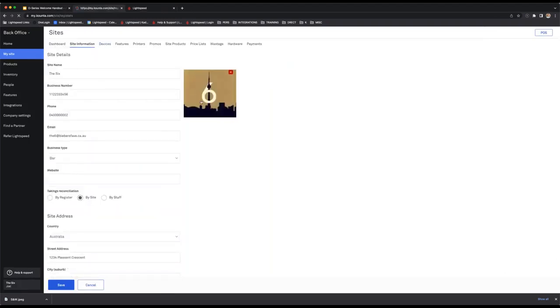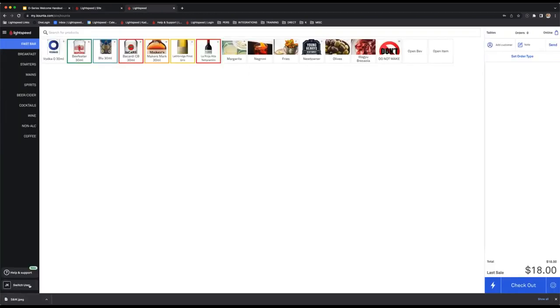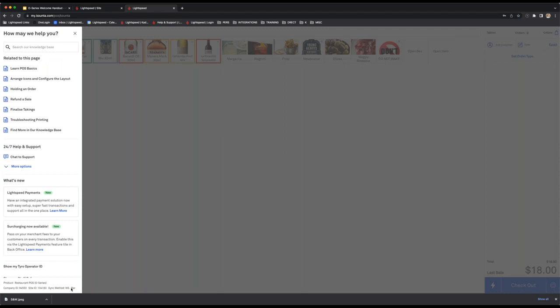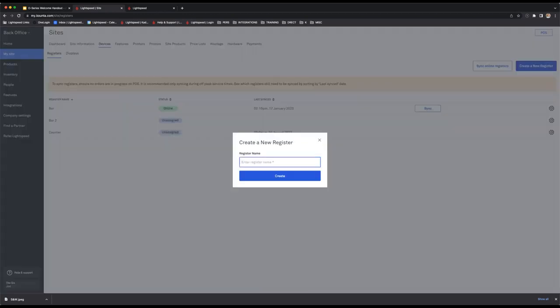Moving to devices — there are a couple of things to go over when it comes to registers. A register is pretty much the software aspect of linking the register with an actual iPad itself. I have three registers here. The key point is that it's one physical device to one register — if someone else logs into the same register on another device, it will kick the existing user out. If you ever want to delete or add registers, go to devices and you can create a new register directly from there.